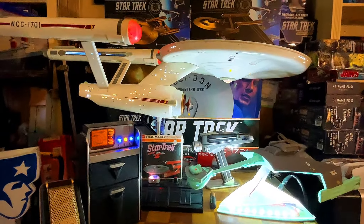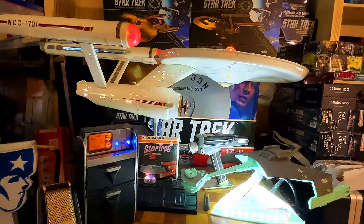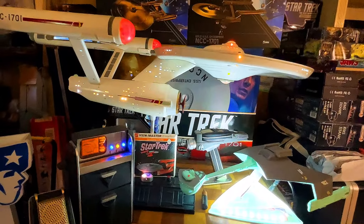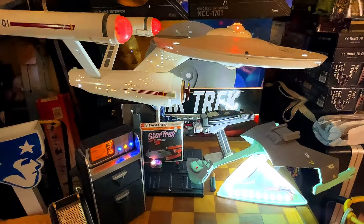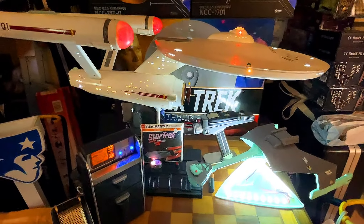Hello, once again, my friends, fellow modelers, fellow Star Trek fans, fellow historians, fellow book lovers, and fellow lovers of everything interesting.